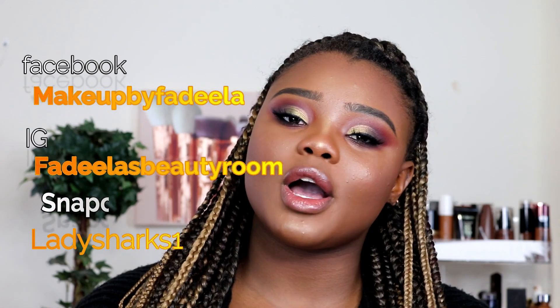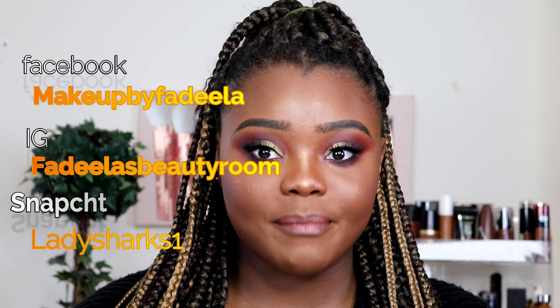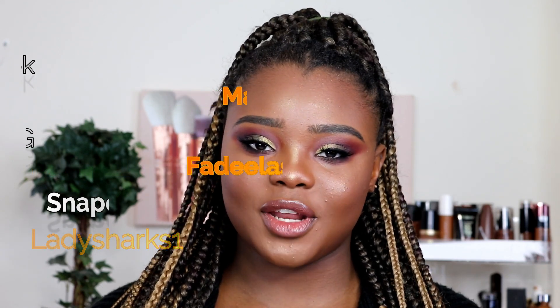Before we get started, if you are new here, welcome to my beauty room. In this channel we love beauty, we love makeup. So welcome to my channel. Don't forget to like, share, subscribe — please subscribe. And without further ado, let's just get into the video.